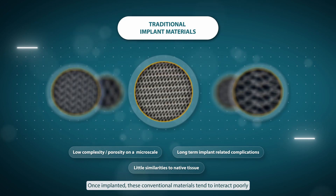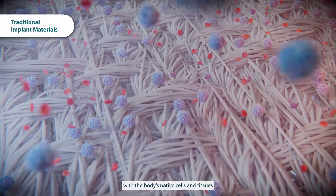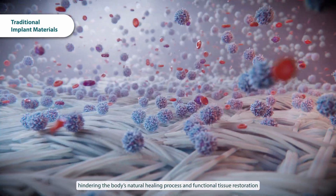Once implanted, these conventional materials tend to interact poorly with the body's native cells and tissues, hindering the body's natural healing process and functional tissue restoration.